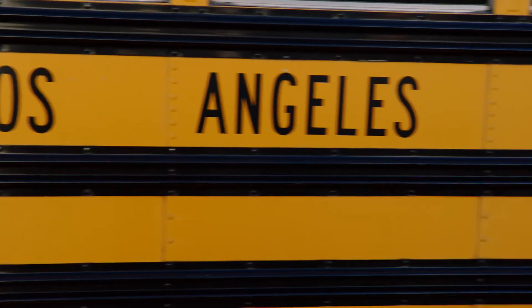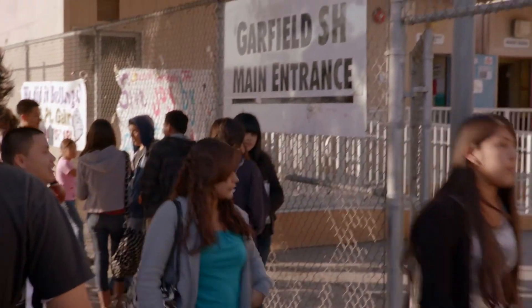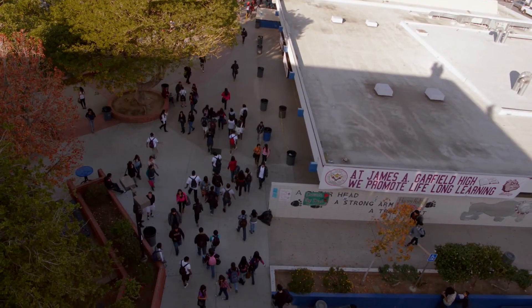The Los Angeles Unified School District is the place that I have the privilege to work. I have a little over a thousand schools and campuses, and I serve more than 750,000 youth pre-K through 12. It's an amazing school district, and it has amazing stories of success and unbelievable stories of challenge.